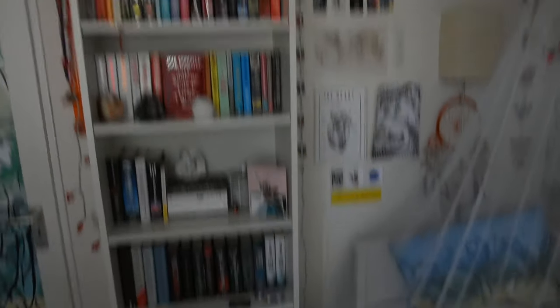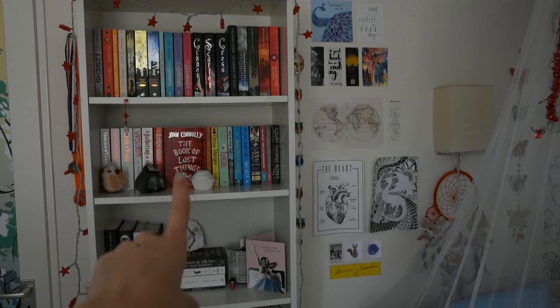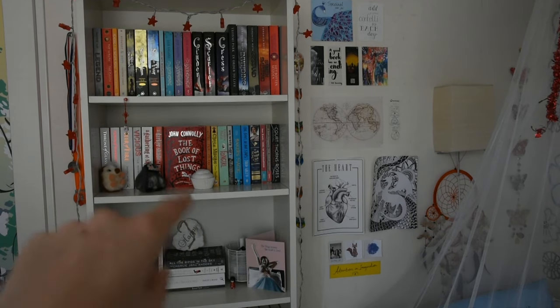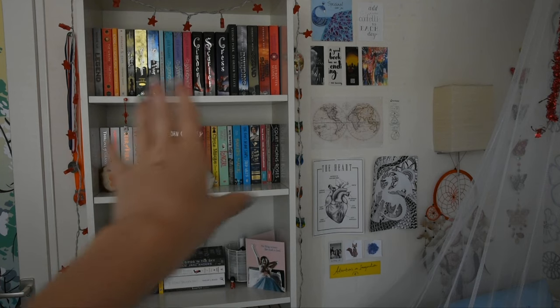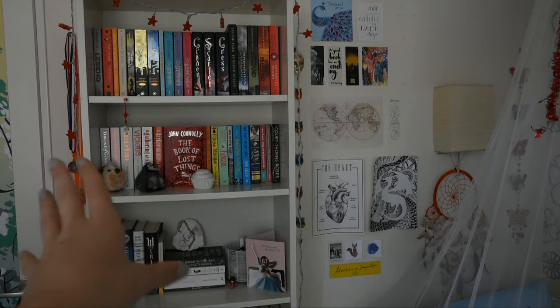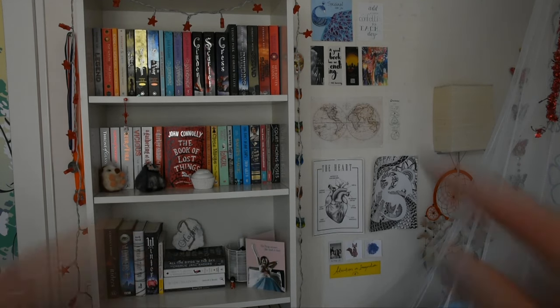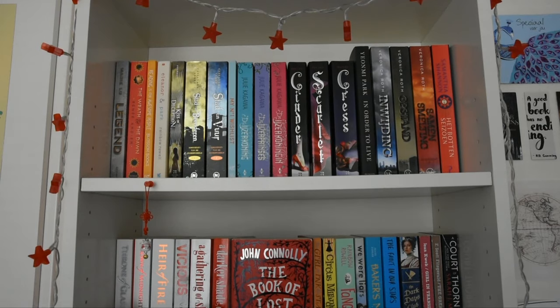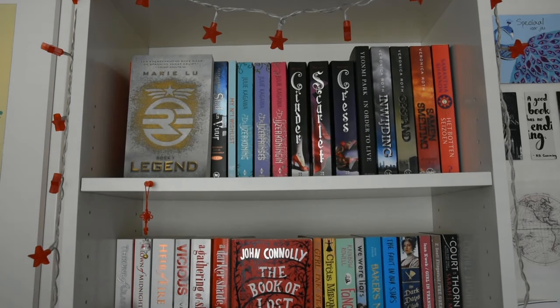Here we have my main bookshelf. I also have a lot of random other things on my shelf that are not books. I don't know if anyone's interested in a video where I talk about all those things — let me know if you want to see that. My tripod isn't very long so we're going to have to do it at this angle, but these are all my middle-height and tall paperbacks.